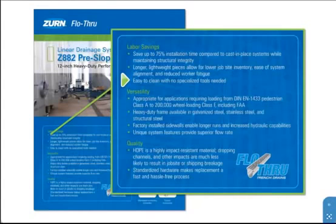In addition to being easy to work with, the Zurn Z882 system offers versatile loading options from DIN Class A to Class F. Four-corner lockdowns ensure great stay-in-place to better withstand dynamic loading conditions. The heavy-duty frame is available in carbon steel, stainless steel, and galvanized steel for most applications.